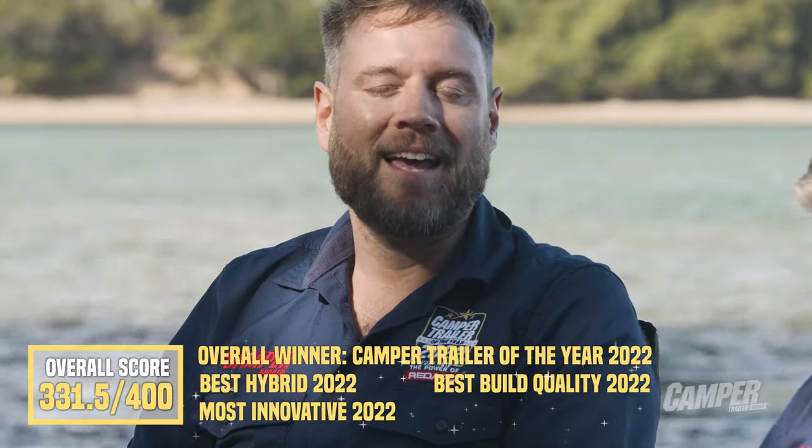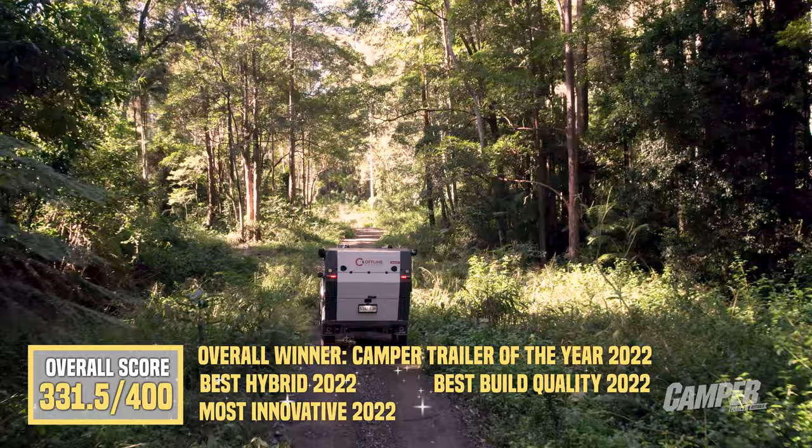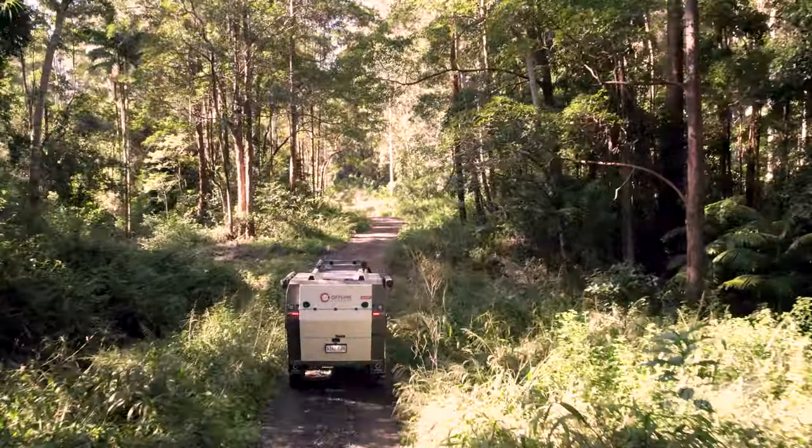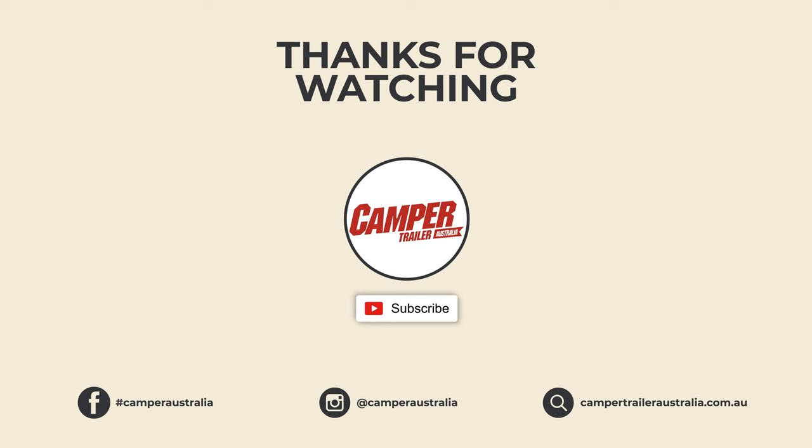Offline Domino at Camper Trailer of the Year 2022, sponsored by the Power of Redarc. If you enjoyed that video, please like and subscribe. And if you want to watch more, we have 10 more campers at this year's shootout — you'll find them all in our channel below.